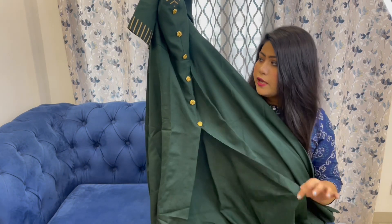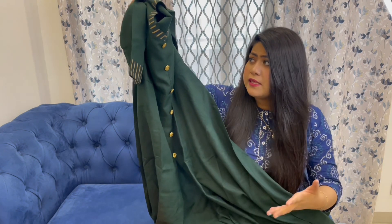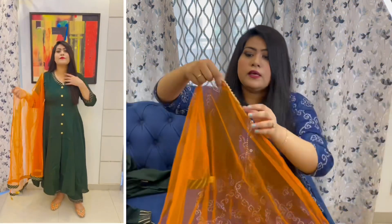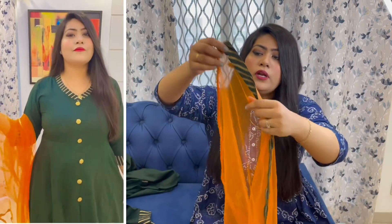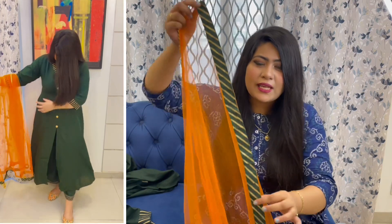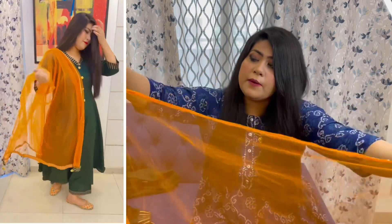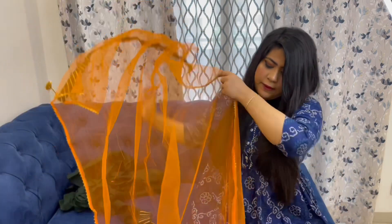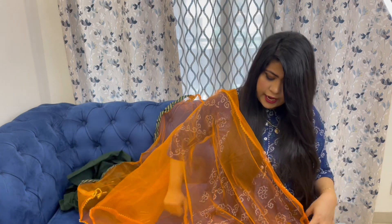The matching plazo pant is in green color with an orange border and golden border with green border and golden print. Overall the color combination of green and orange looks good. All in all it looks good. Last size available also noted.